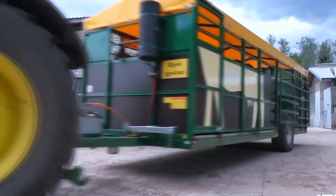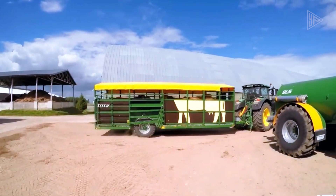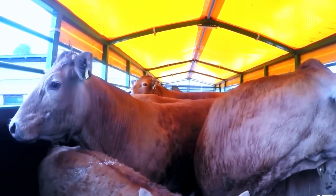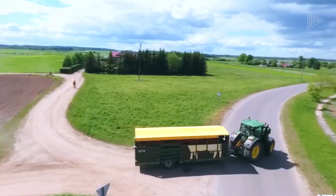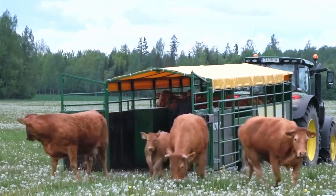A customized non-slip rubber mat covers the trailer's floor, protecting animals while in transit and making cleanup simple. This trailer's 7.5 ton carrying capacity makes it possible to transport from 8 to 12 animals at once, demonstrating how practical and effective it is for moving livestock.